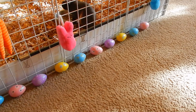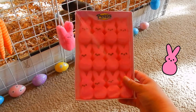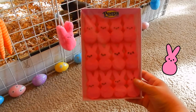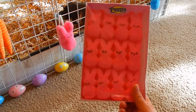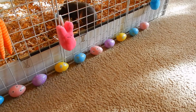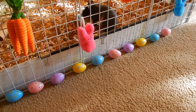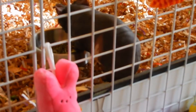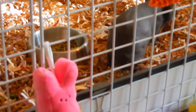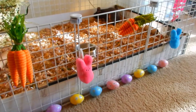Last but not least, I got some marshmallow Peeps — this is a treat for me that I picked up at Walmart for a dollar. They're just little pink marshmallow bunnies; they're so cute. And there's Harvey in the background eating his pellets — good morning Harvey! Well, that's all I have for now. Thanks for watching.